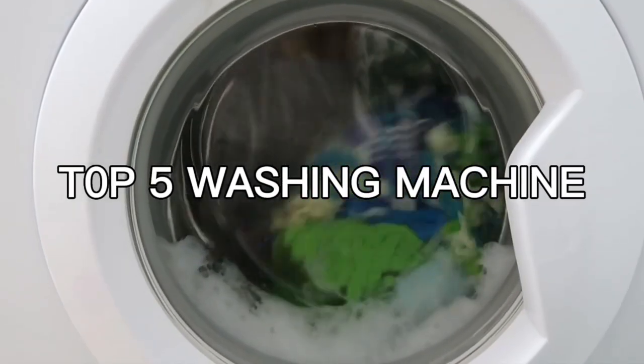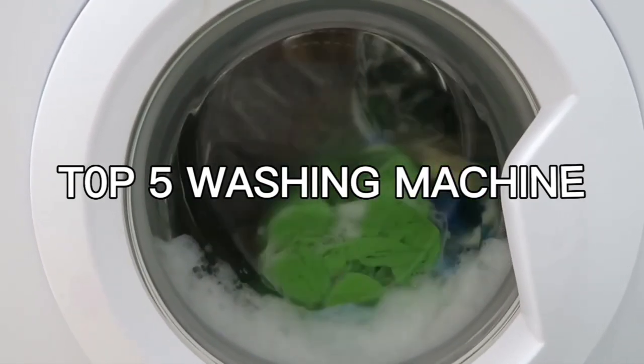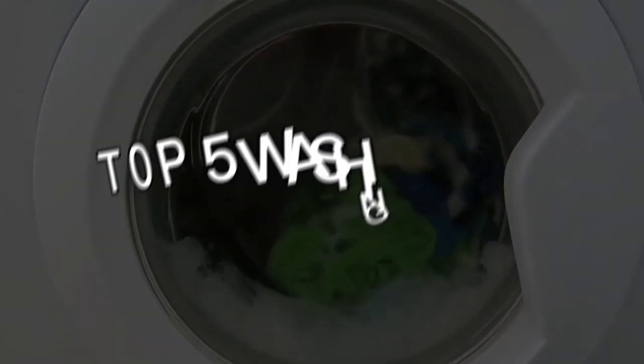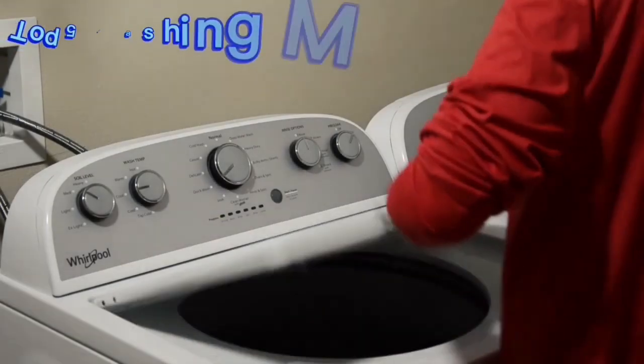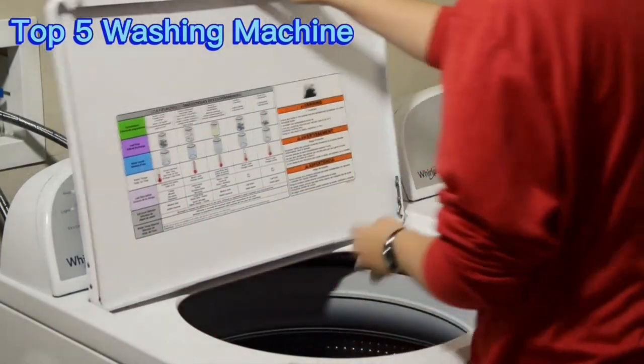Top 5 Washing Machines. The washing machine, a modern marvel of convenience and efficiency, has transformed the way we approach laundry.